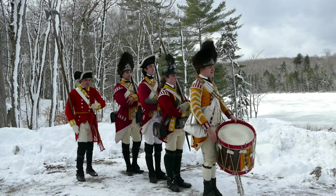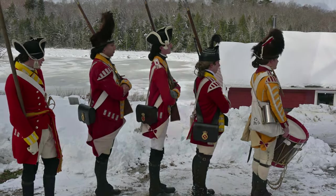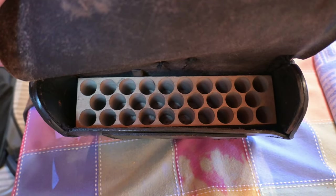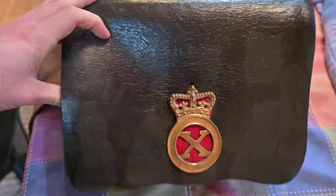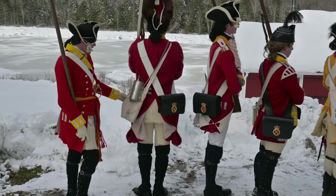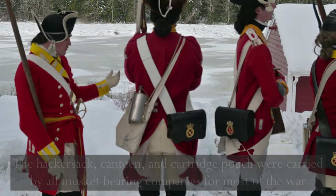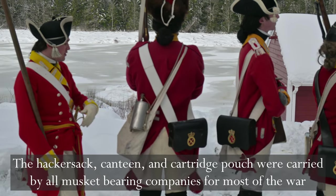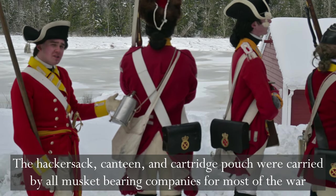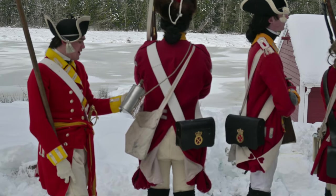The men have been turned so we can get a better look at the backs of them. As you can see, they all have their cartridge pouches — not to be confused with cartridge boxes — and these hold 29 rounds. On the other side, Kyle has a haversack and a canteen. The haversack is his food bag, carrying all his different foodstuffs when out in the countryside. Above that is his canteen, which holds the man's water — very important to keep a man drinking water.